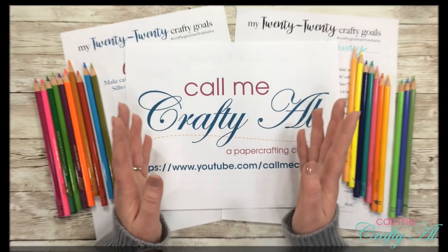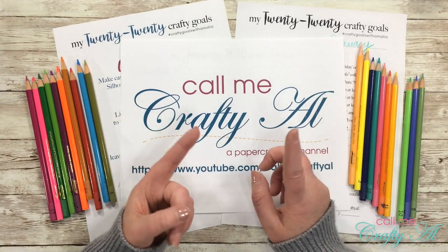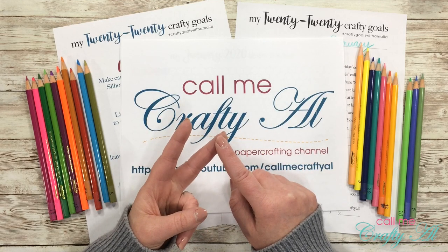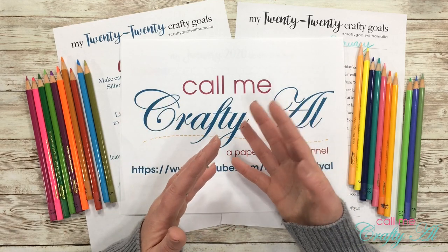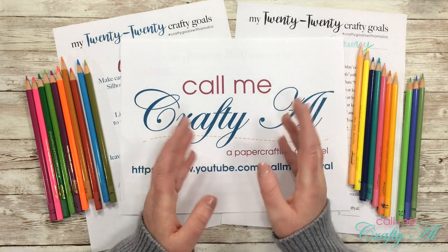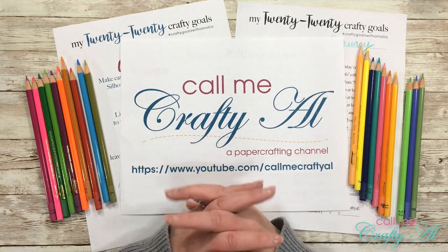I was able to get pretty crafty in 2019 — whether it was with my Sheet Load of Cards, Paper Pumpkin alternatives, or other collaborations and card-making videos in general. But this year I want to be more intentional with my focus and what I'm going to do each month.